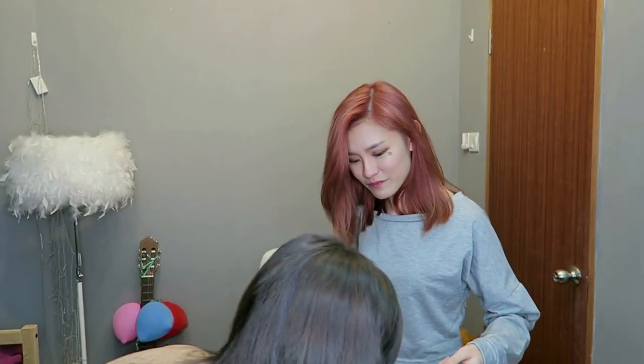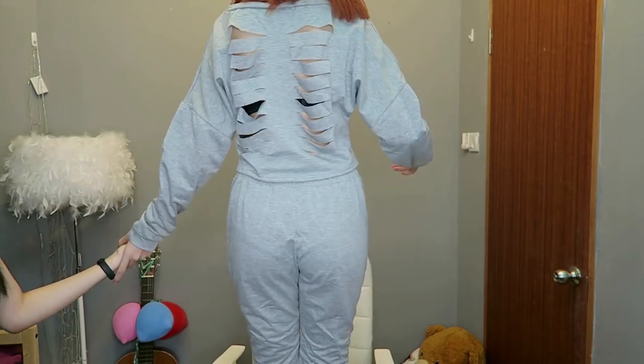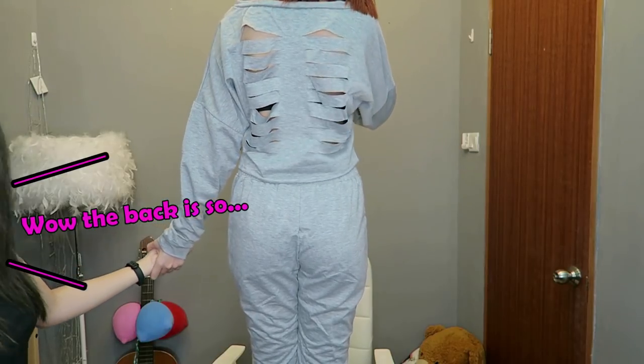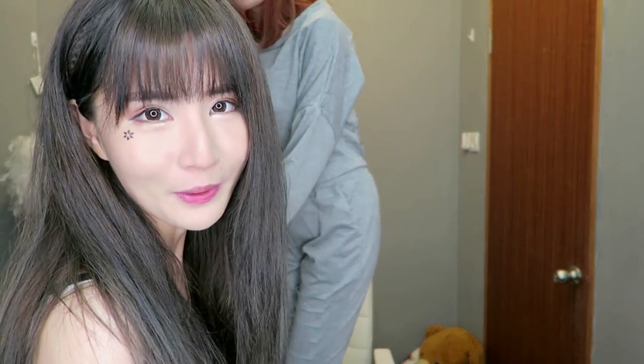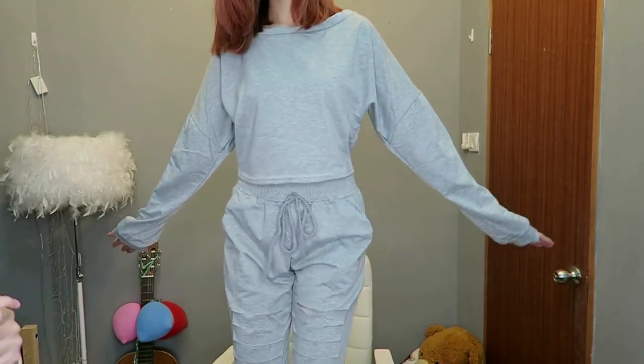This one also comes with a horse print, so it's like a matching set. I'm going to try it on now. Okay, so this is how it looks. Wow, the bag is so sexy — I was about to say cool, but sexy works. I think it's nice!